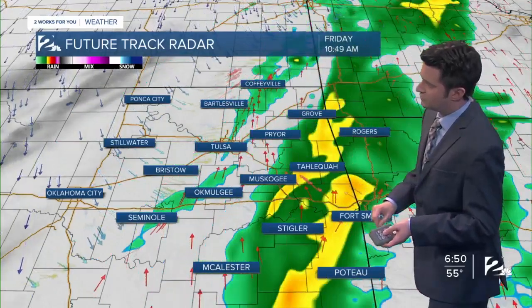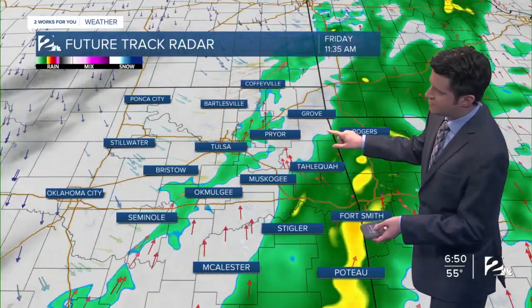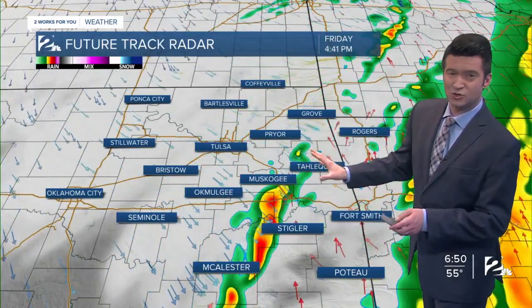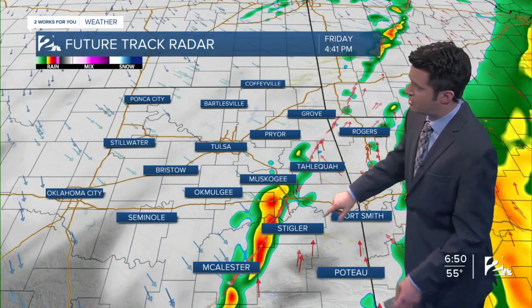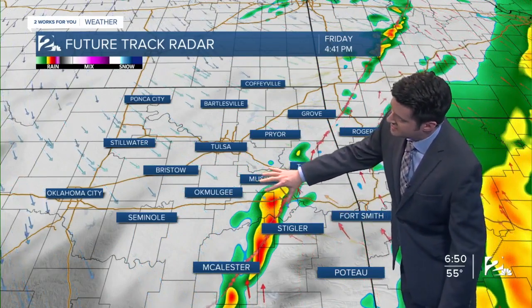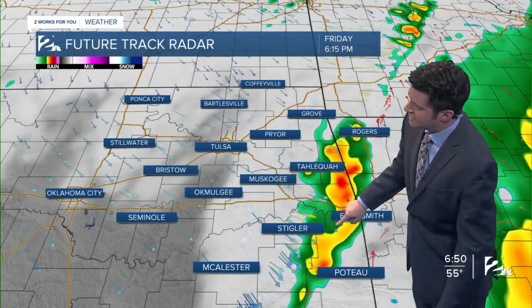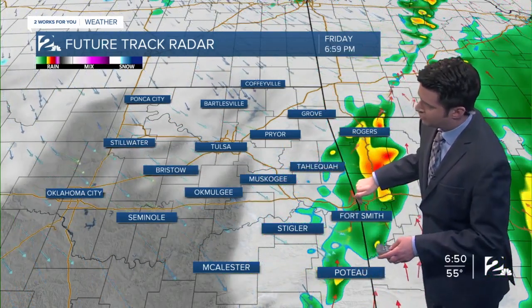Decreasing rain on the way for later this morning, especially for this afternoon. Mainly cloudy skies and then an opportunity of some isolated thunderstorms moving through, and some could be strong to potentially severe. You can see later this afternoon — this is after 4 o'clock — to the southeast of the Tulsa area, then that moves out by early this evening.